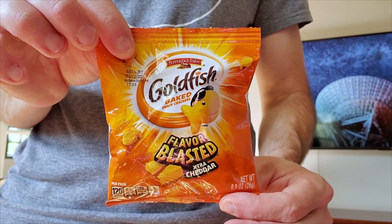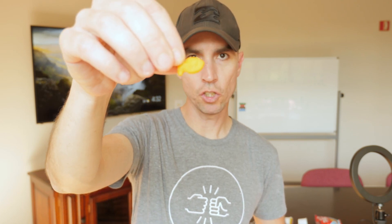Goldfish Flavor Blasted, extra cheddar. The humble classic Goldfish that we all know and love, yet this one packs some extra flavor. Classic Goldfish flavor with an added punch — it's more salty, it's got more cheddar. It's called Flavor Blasted for a reason, folks. They really did blast this thing with some extra cheddar flavor, and it's good, I like it. Whatever these snack companies do, they really know how to hone in on a flavor. It's almost addictive.